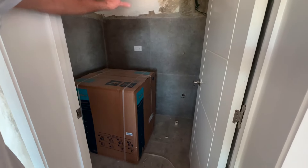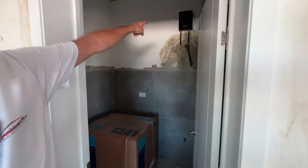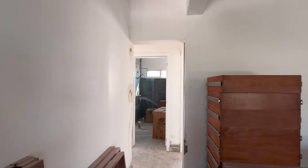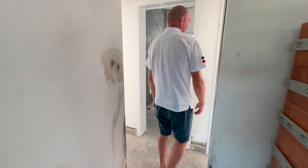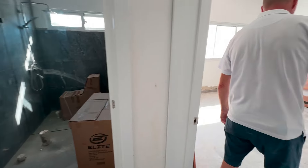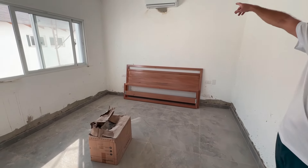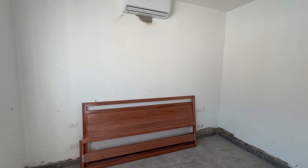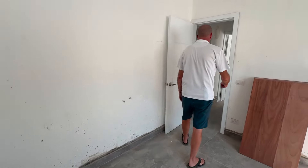Right here we have the laundry area with a utility sink and up there you can see they've already mounted the on-demand energy-efficient hot water heater. Now let's check out the bedrooms. Here's a nice big spacious bedroom — they already have the headboard in place, it has air conditioning and LED inset lights. Nice and spacious.